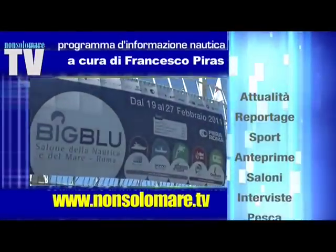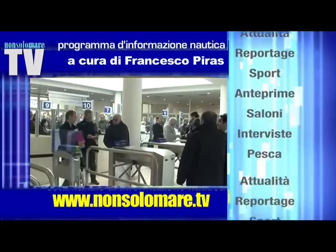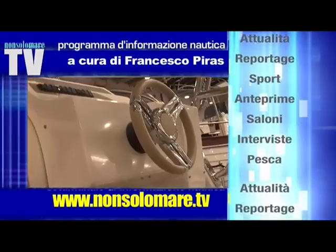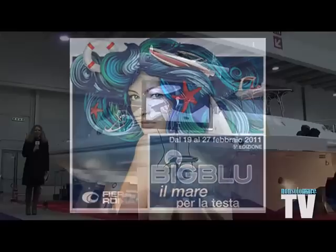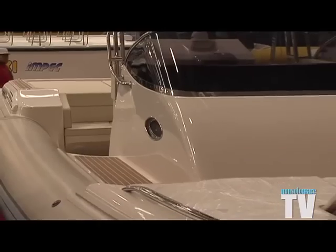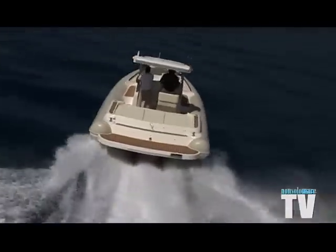Thank you very much. The most important results are often generated by great dreams and inspired by passion. This is the philosophy that animates the CVL, which is the Impetus 36. We are talking about a particular reality that seeks to unite the performant and technological characteristics of an American boat that has been able to face the ocean, but also the know-how and attention to details typical of the Italian tradition.